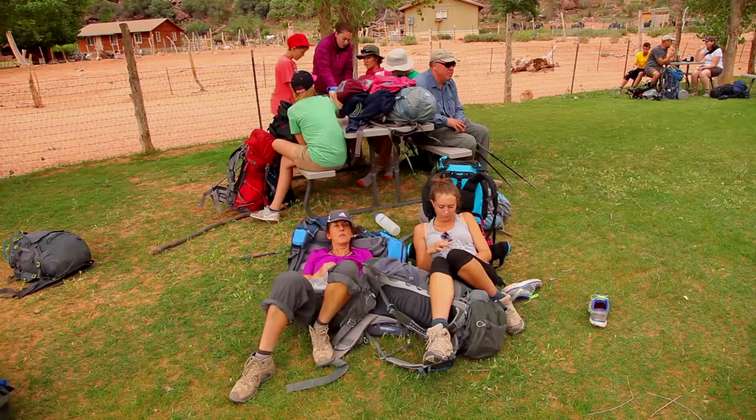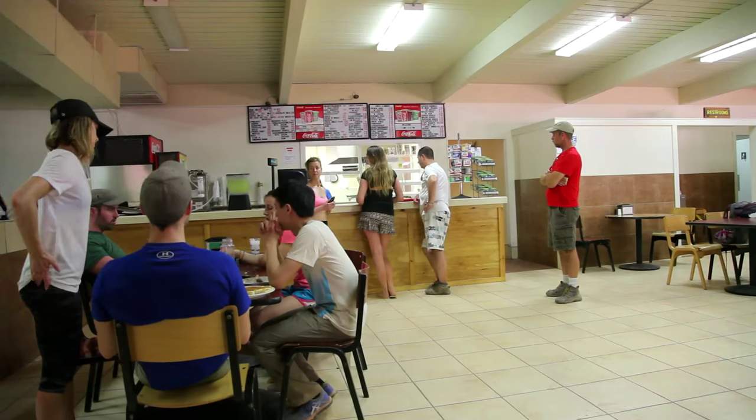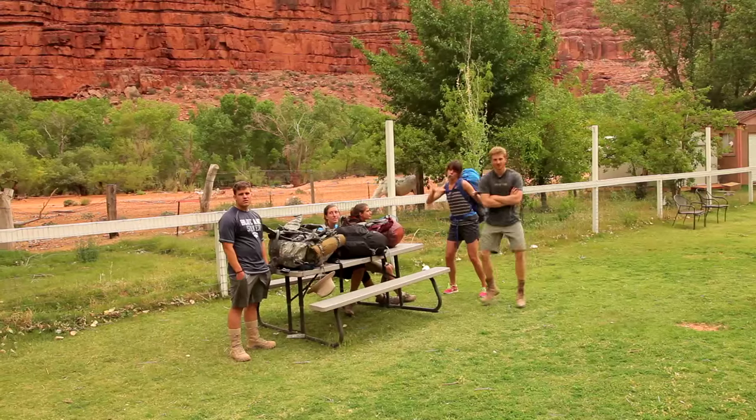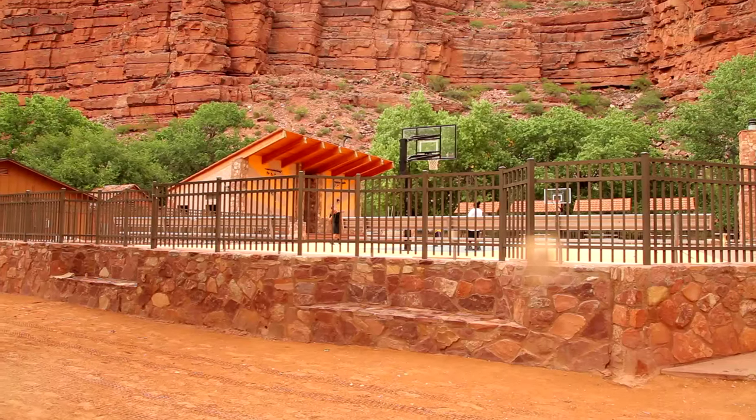It's a little funky to be eight miles into a backpack trip and run into a town where you can get food — there's a store, there's a post office, there's churches, and there's kids going to school.